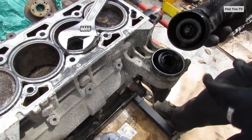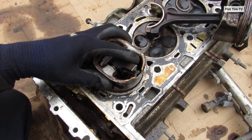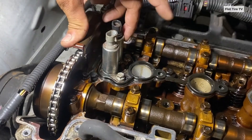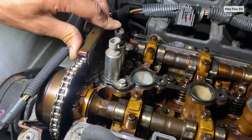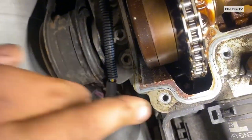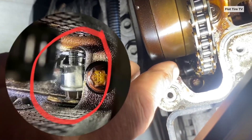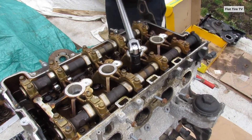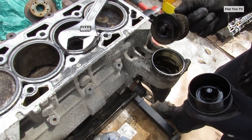For owners, these flaws translated into exorbitant repair bills. Replacing a timing chain could cost between $2,000 and $2,600, with labor alone ranging from $1,301 to $1,900. Fixing oil consumption, which often involved replacing piston rings, could run into thousands of dollars. In the worst cases, when the damage was irreversible, a full engine replacement could exceed $7,000 to $11,000, a financial burden that often surpassed the vehicle's remaining value.